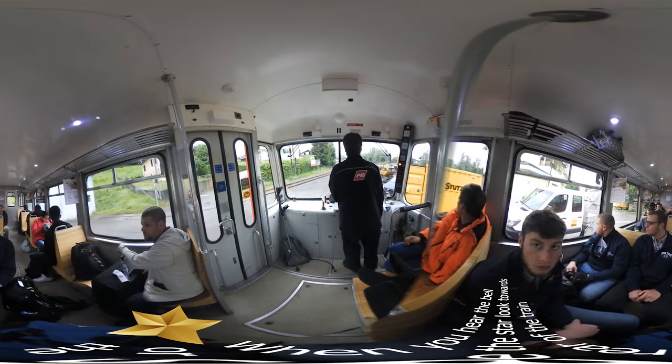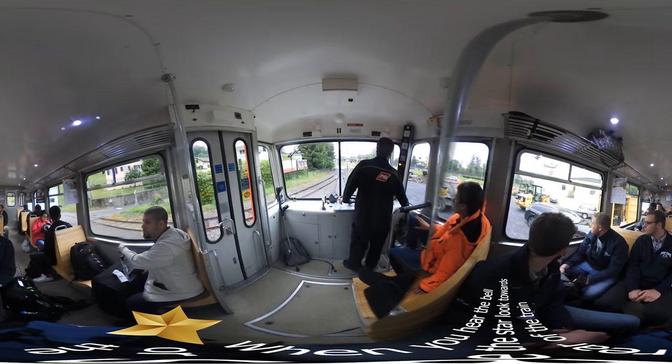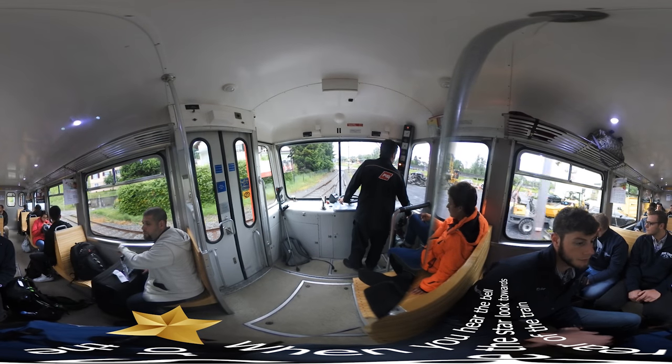We are now entering the last of the tunnels on the line and we will come out at the bottom of the mountain. Here at the bottom, the rack is disengaged as it is not needed for the rest of the trip to the station.